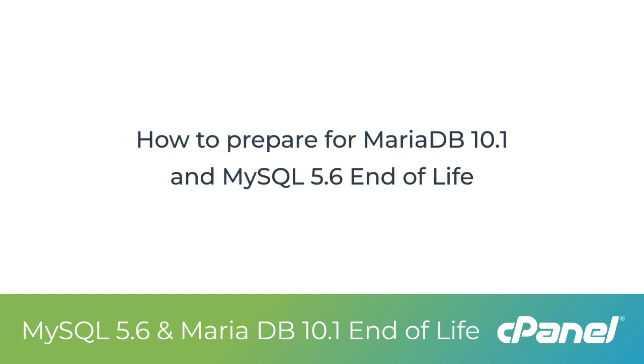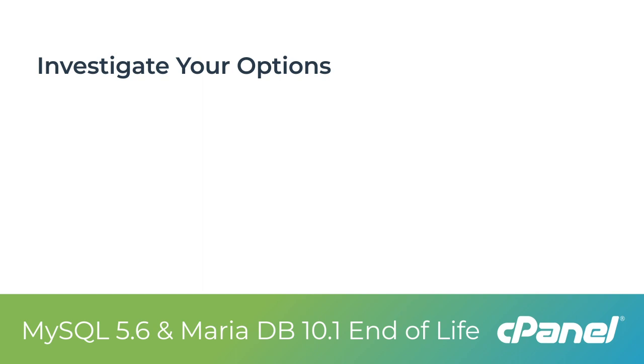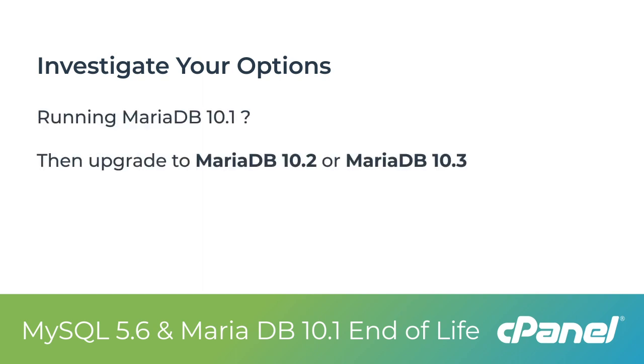I will share with you some pointers about what you can do to prepare for MariaDB 10.1 and MySQL 5.6's approaching end-of-life dates. The first thing you should do is investigate your options for the upgrade paths. If you are currently running MariaDB 10.1, then you can upgrade to MariaDB 10.2 or MariaDB 10.3.